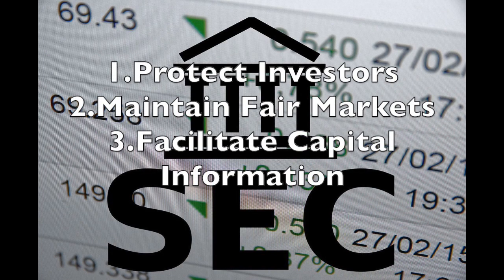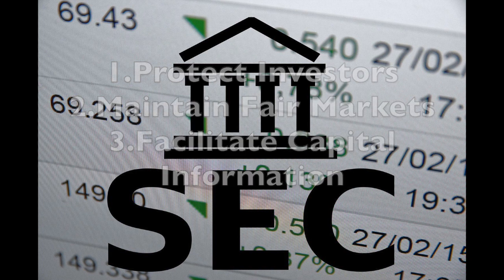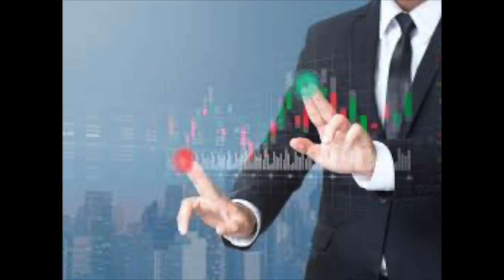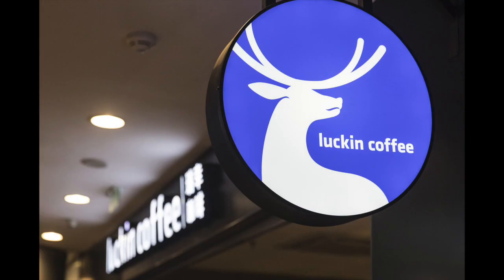The SEC has a three-part mission: to protect investors, maintain fair, orderly, and efficient markets, and to facilitate capital formation. To do that, they make sure companies provide their correct earnings reports and that everything is accurate and done correctly. Very rarely do companies show false earnings, but it has happened.